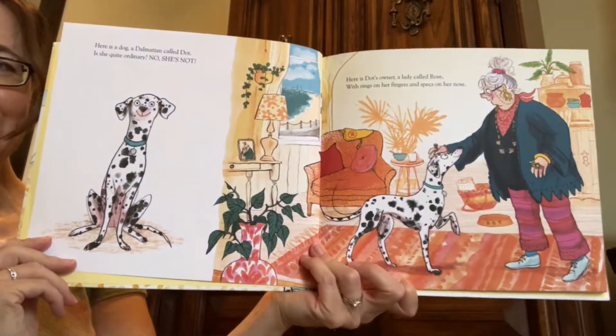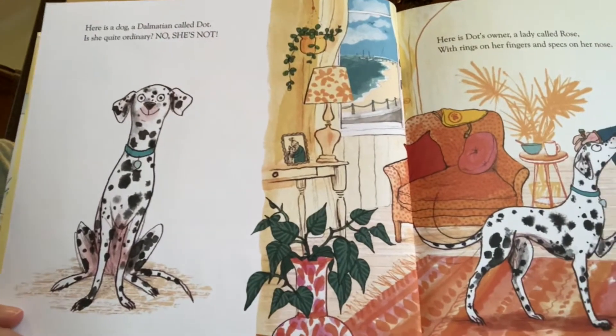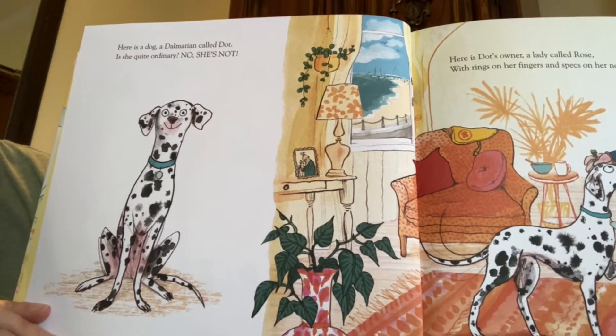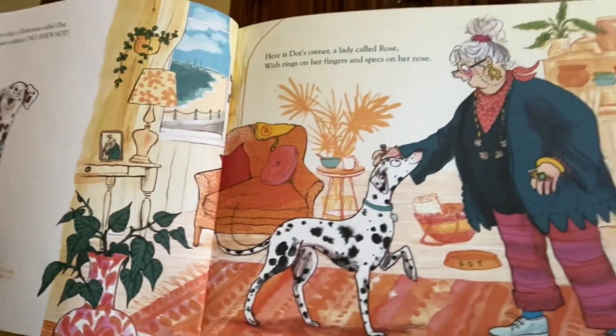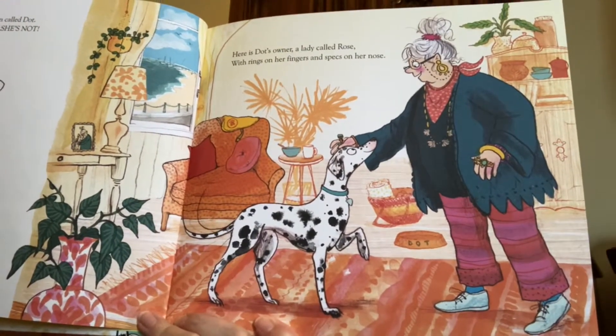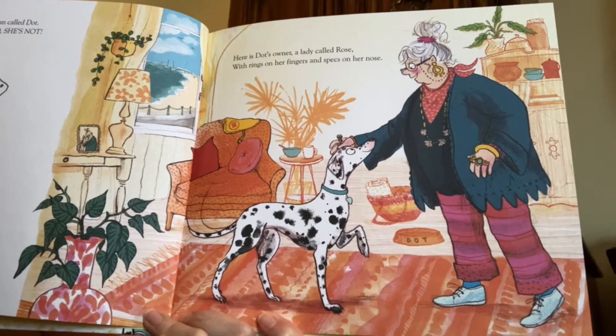And it starts like this. Here is a dog, a Dalmatian, called Dot. Is she quite ordinary? No, she's not. Here's Dot's owner, a lady called Rose, with rings on her fingers and specks on her nose.